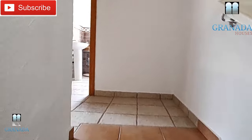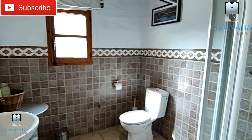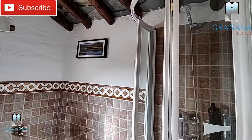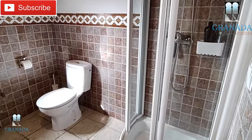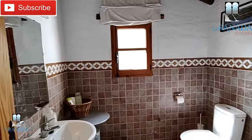At the top of the stairs we've got the family bathroom. In this space I would put in a larger shower and change the cabinet for a bigger one — we think you could probably get in a 1m by 90 in this space.